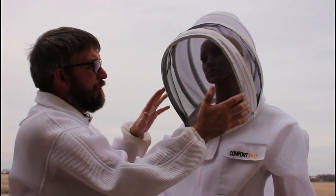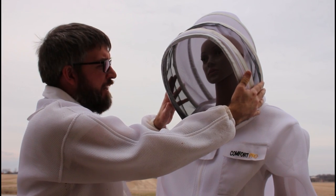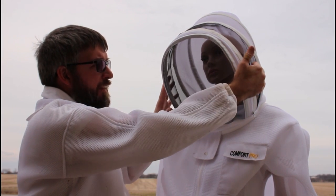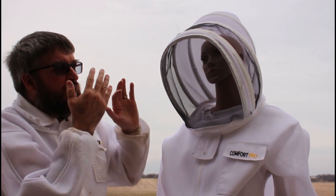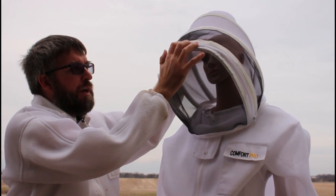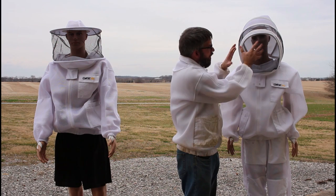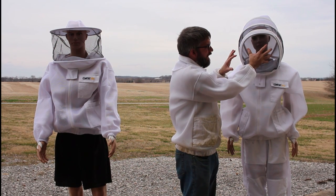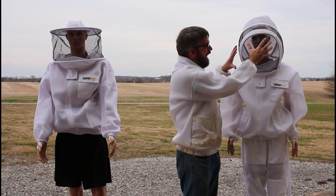A possible disadvantage is some people feel their view is a little more restricted with the fencing veil, or when they turn their head they end up looking through the side instead — they have to kind of turn their body with their view. Some brands have the veil tipped way down so they feel like they can only see downward. With this Comfort Pro, it's away from the face and tipped slightly but not too far down, so you can see forward and you can see downward.